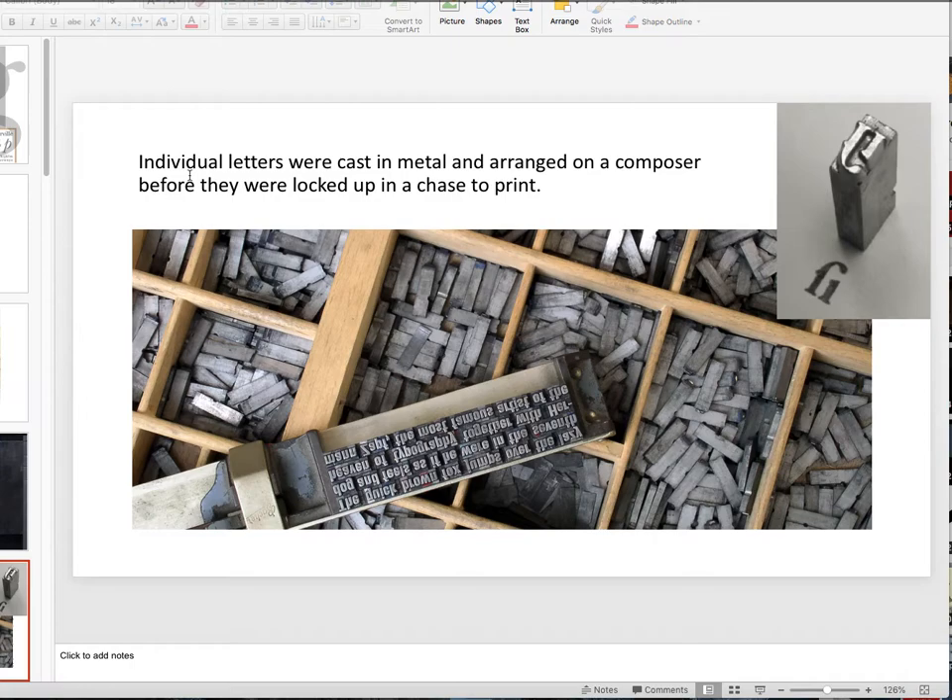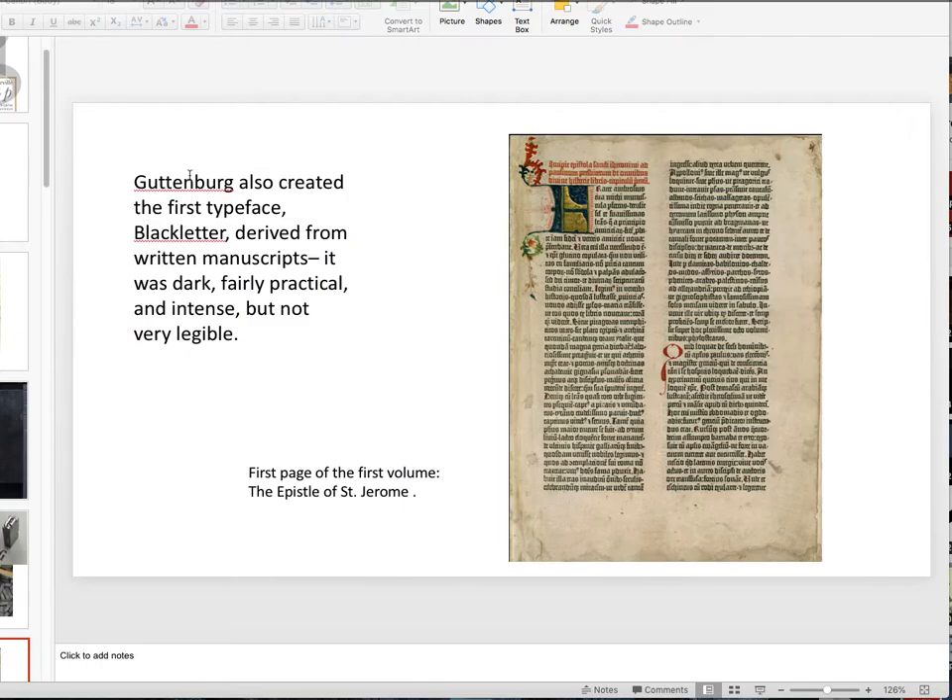Individual letters were cast in metal and arranged on a composing stick before they were locked into a chase to print. This is still going on — there are still examples of people doing this. There's a video on Canvas of some gentlemen still setting linotype, and I encourage you to watch it. Notice on the composing stick, everything is upside down and backwards. That's how you had to arrange type.